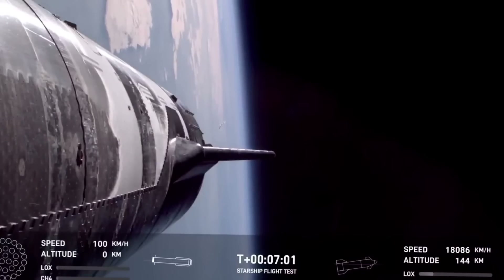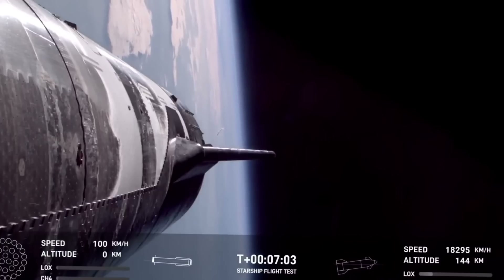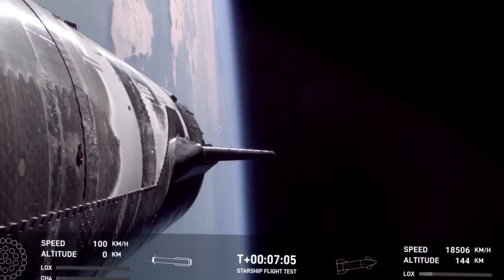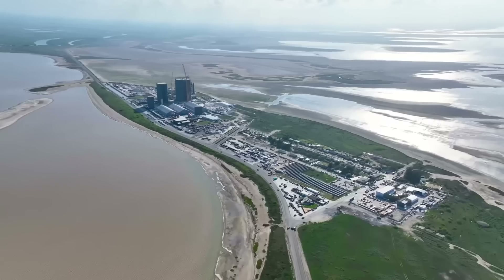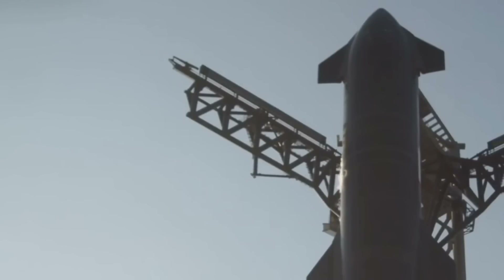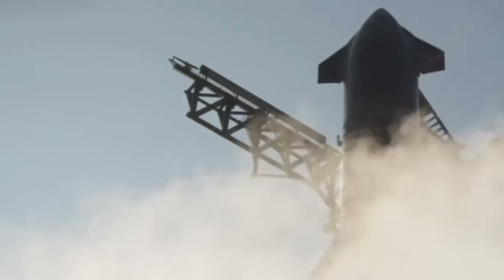Meanwhile, construction crews are breaking ground on a new orbital launch mount that's set to transform space access forever. And here's something you might not have heard — it's not happening at Starbase. The future of Starship is expanding across multiple sites.